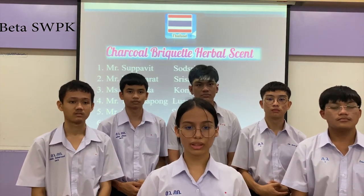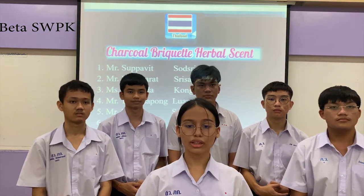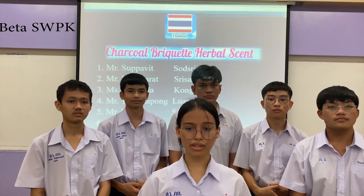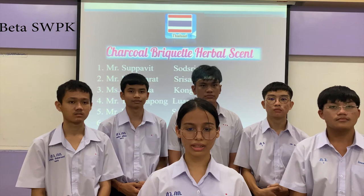Hello everybody, today we would like to present our product: Charcoal Buket Herbal Flames. We come from Sinakogonga, and our business is for Phuket and Phuket Retailer School.